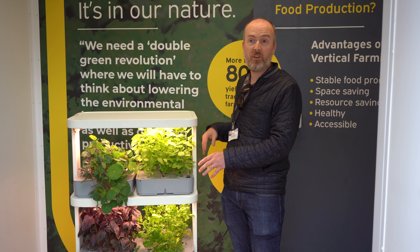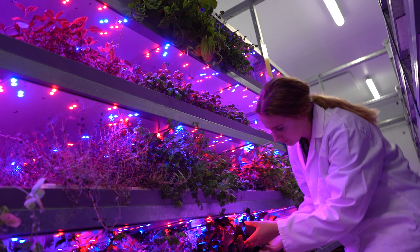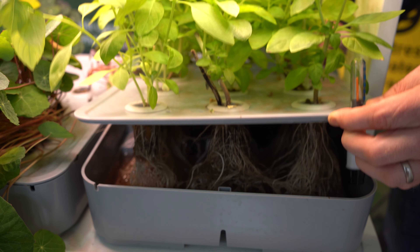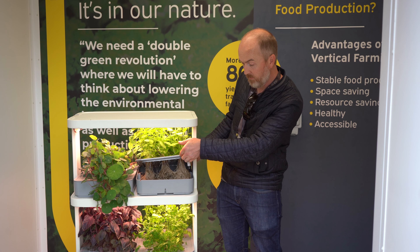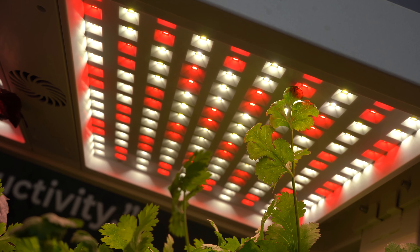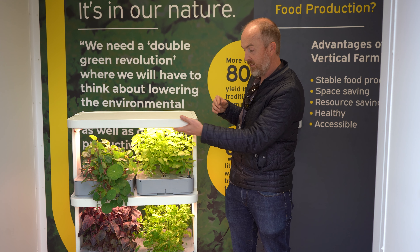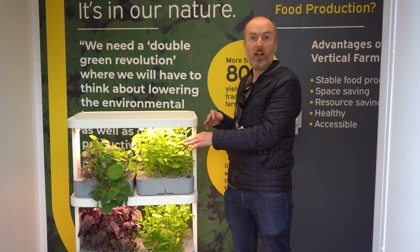This particular system here is a simplified version of what we have behind me, which is our big vertical farm. The way this works is we have the plants growing in rock wool, which is basically like your insulation in the roof. The roots grow into the liquid media in the bottom, and for aeration there's a little pump that circulates the liquid within these little tanks. We also have lights above here and a fan to distribute the energy and heat created by the LEDs, and this lighting provides the plants with all the light required to grow.